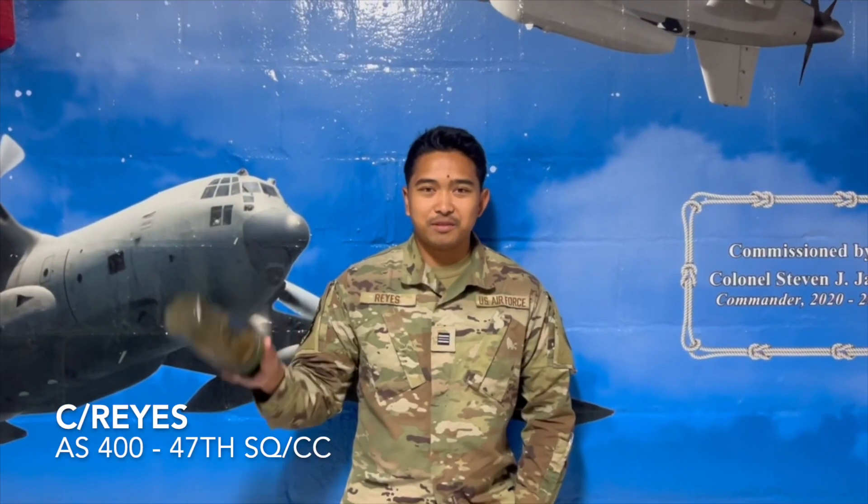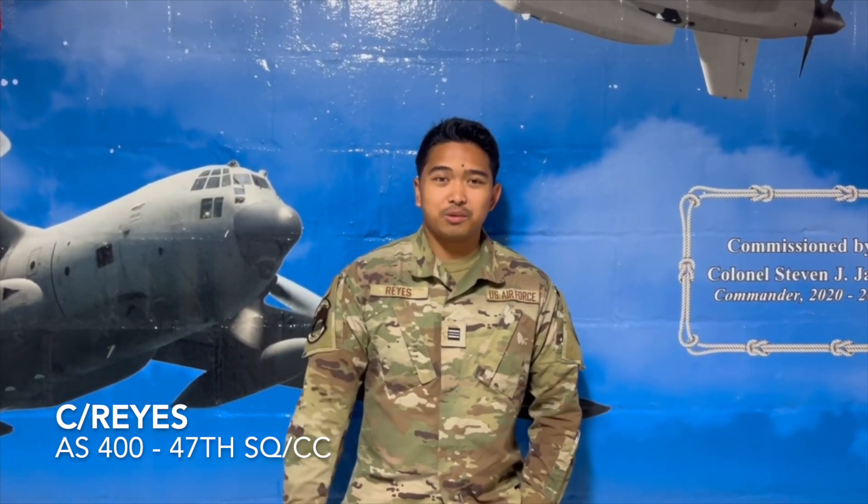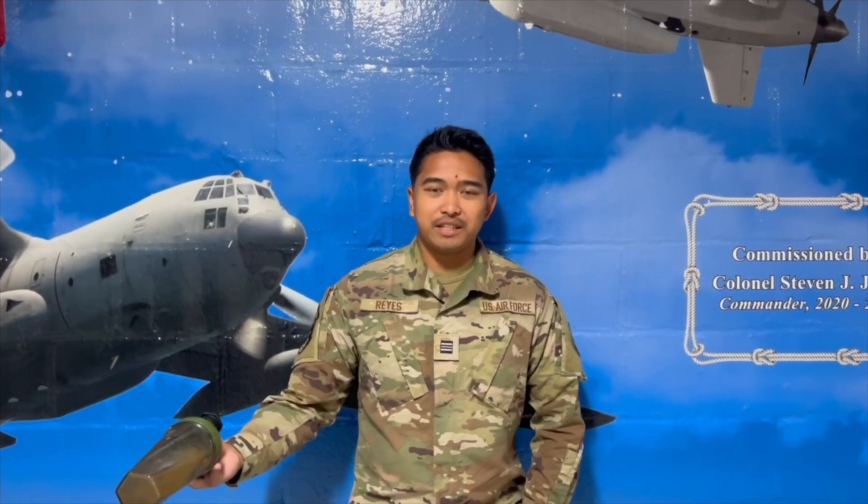I'm Cadet Hill, and a way I recommend to thrive in Air Force ROTC is to manage your time well and meet people. I'm Cadet Reyes, I'm an AS400 and a Spartan Commander. My one piece of advice: don't suck.